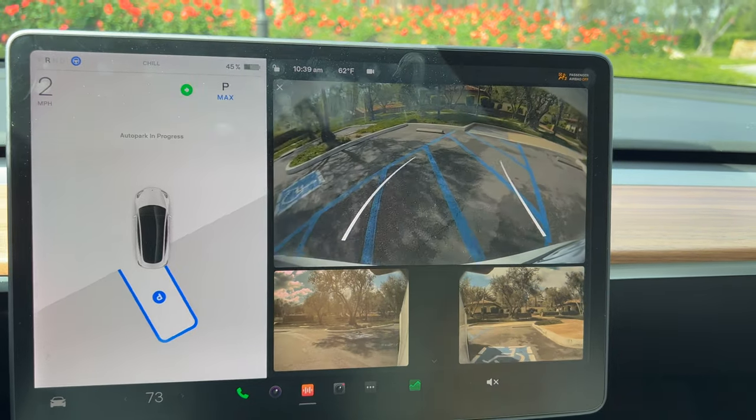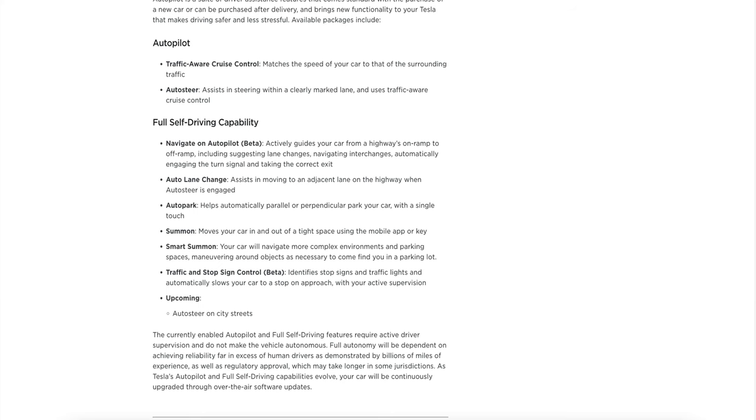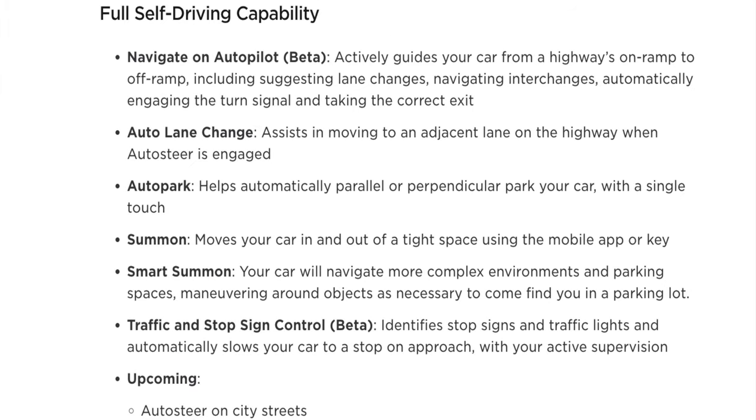The auto park feature only applies to those with enhanced autopilot or the paid full self-driving. However, this is a good video for those who are contemplating on getting FSD. All I can say is if you're in a rush, park yourself. We're going to start with the easiest parking method first and then work our way to the most annoying.